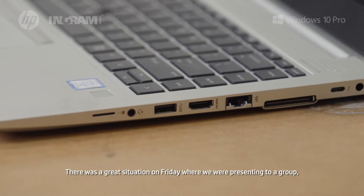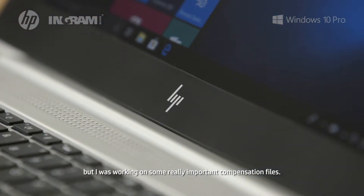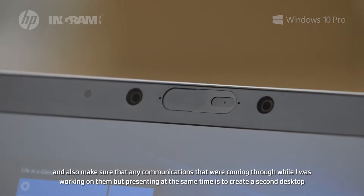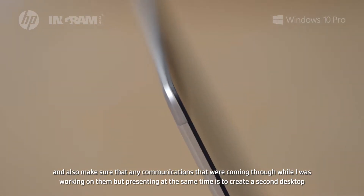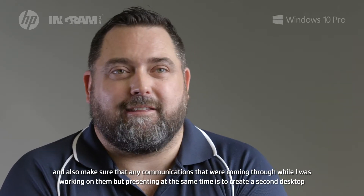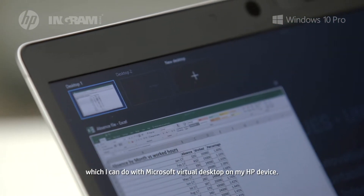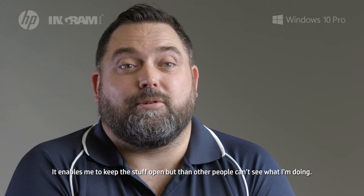On Friday I was presenting to a group but also working on some really important compensation files. The simplest way to manage both — using those compensation files while ensuring any incoming communication stayed hidden while I was presenting — was to create a second desktop using Microsoft Virtual Desktop on my HP device. It enables me to keep those files open without other people seeing what I'm doing.